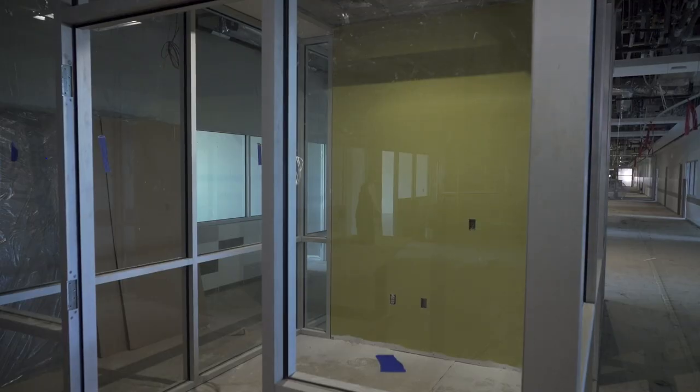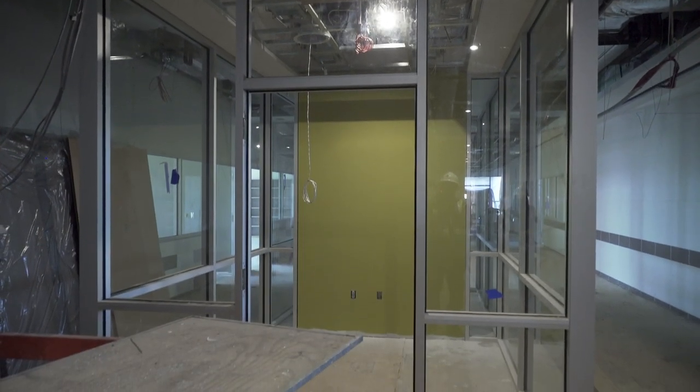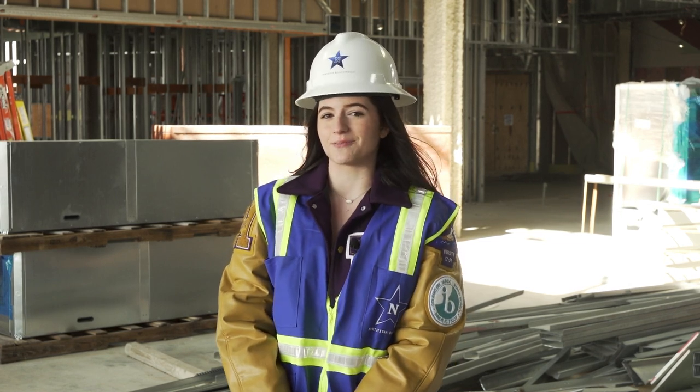Finally, the huddle spaces in each hallway will let individuals and small student groups have workspaces outside of the regular classroom. Students like myself will move into this new campus in the fall of 2022, which will be another great day to be a Bronco.